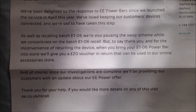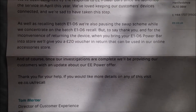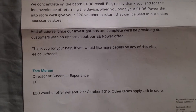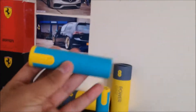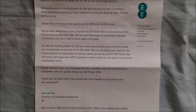'But to say thank you and for the inconvenience of returning the device, when you bring your E1-06 power bar into the store, we'll give you a £20 voucher in return that can be used in our online accessory store. And of course, once our investigations are complete, we'll be providing our customers with an update.' So basically EE are giving a £20 voucher for each E1-06 power bar you give back — so if I give both back, that's £40 in total.